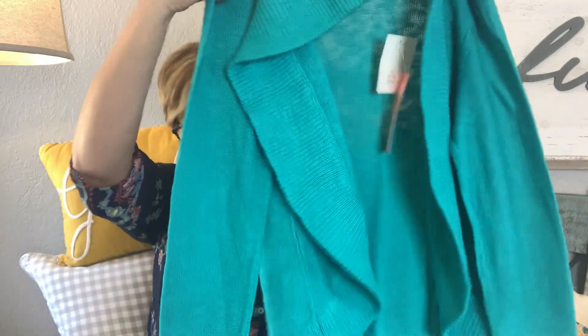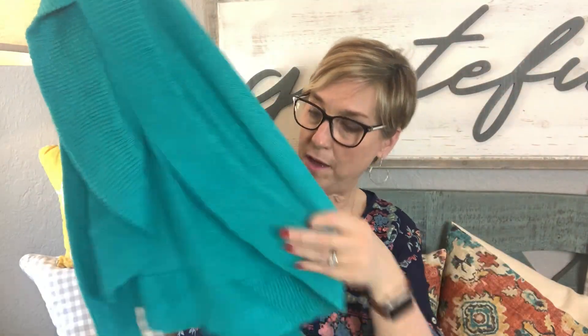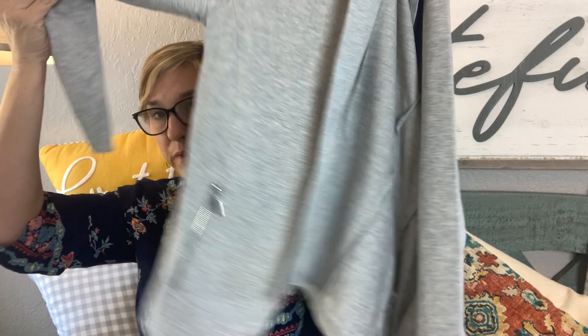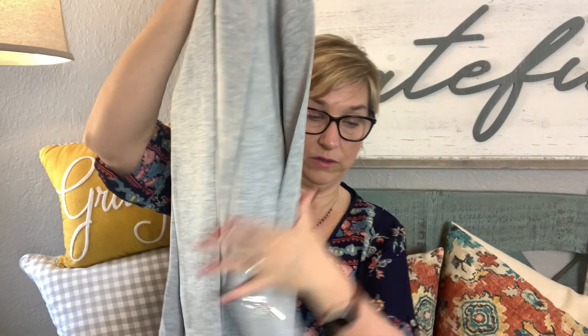Oops, I got it upside down! The cut of it is a little different — you can see how it kind of comes up — so I'll just have to see how it looks on. But it's pretty, I love that color. Next piece: oh, this is a blazer in heather gray! It feels like jogger material but it's cut like a blazer. That is super cute! The brand is Lemon Tart and it's $88.